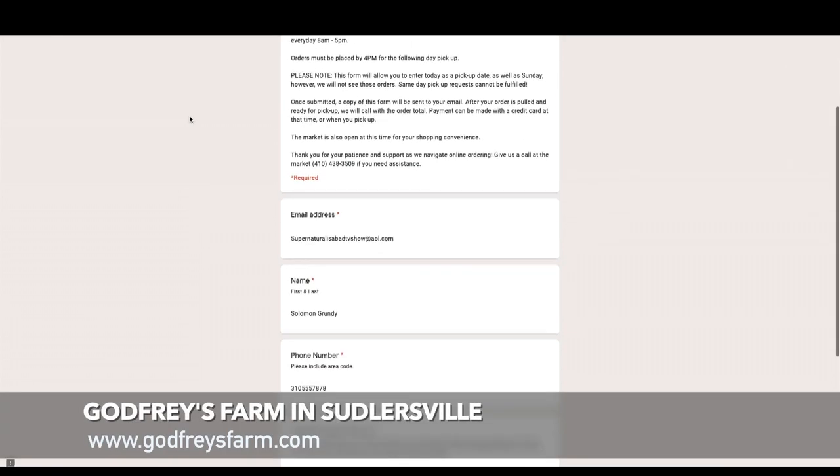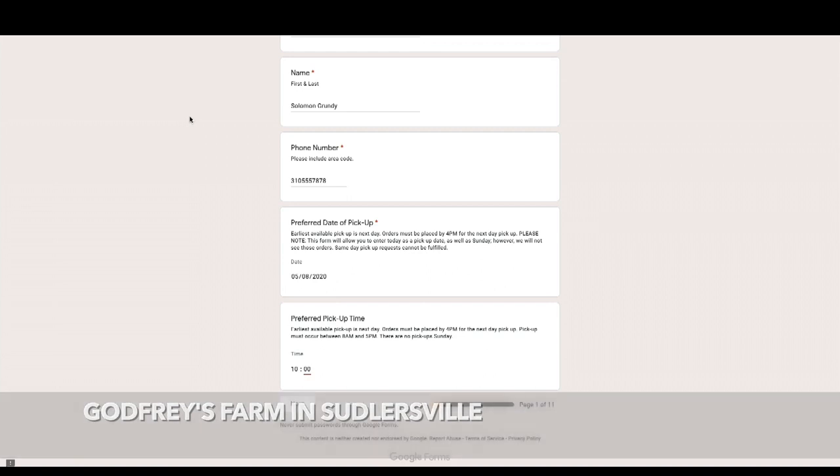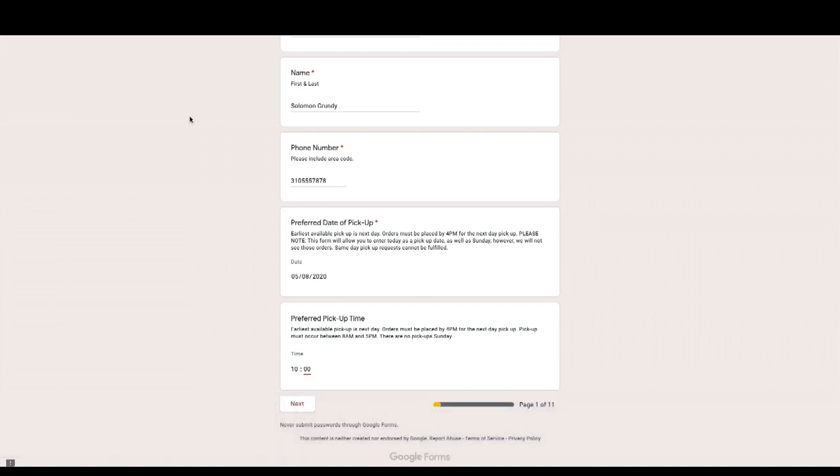They ask for your email address, your name, phone number, and your preferred date of pickup. I've already selected Friday for mine and I want it by 10 o'clock in the morning. When you're doing pickup, make sure you pick a nice time because your orders must be placed by 4 p.m. the day before pickup.